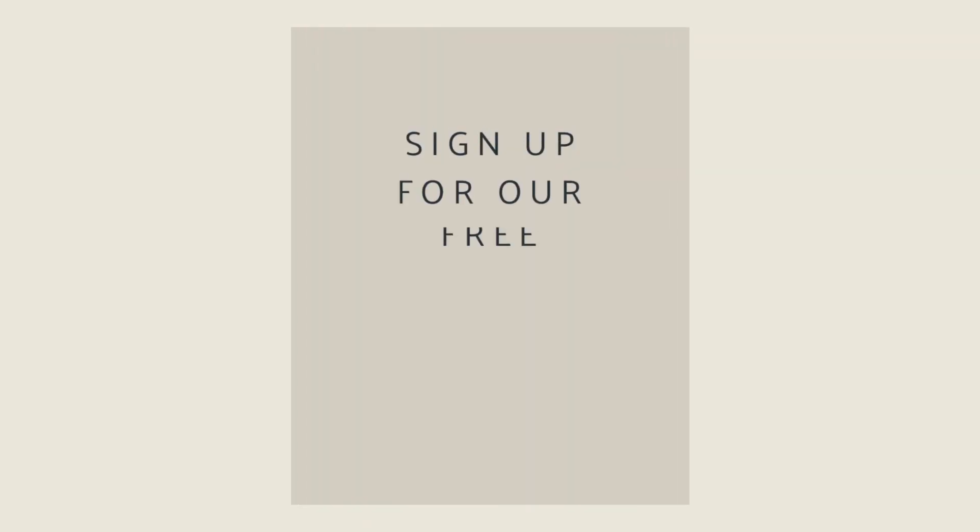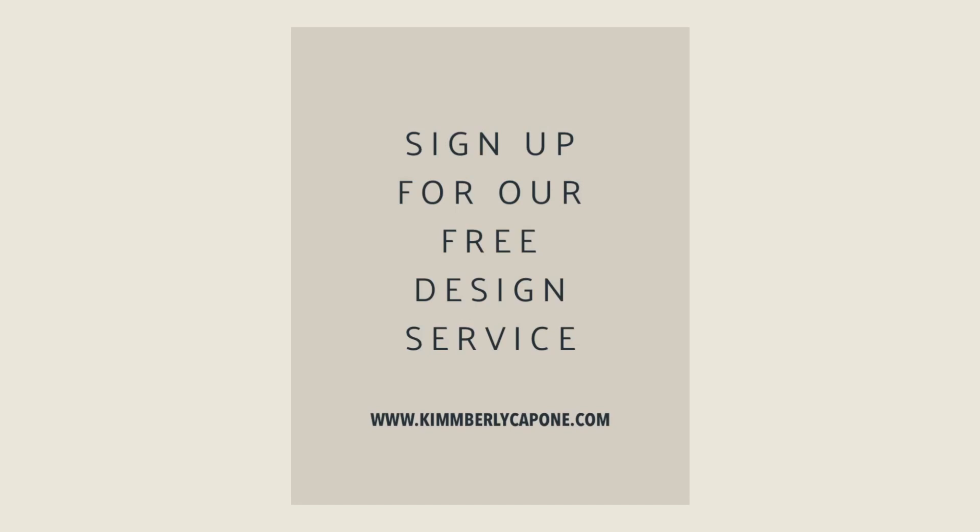I'm Kimberly Capone and I truly believe you should live in rooms you love. Visit our showroom and sign up for your free design consultation, and together we'll create the perfect space. We'll see you in the next one.